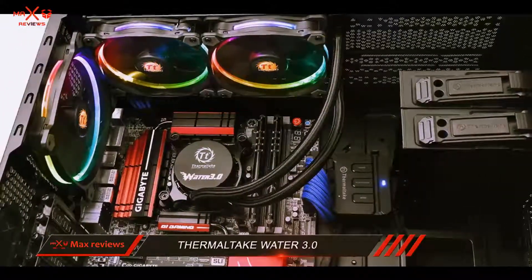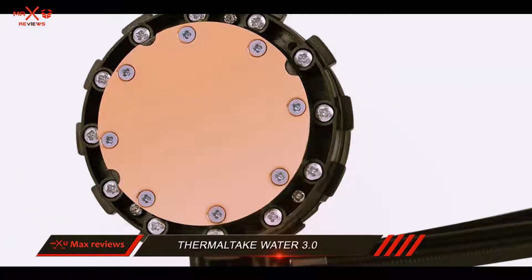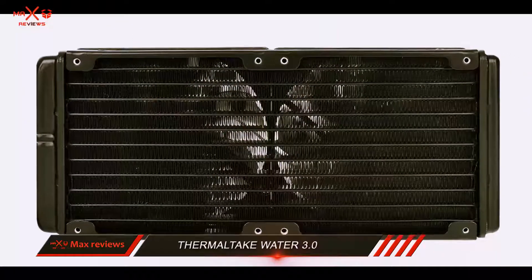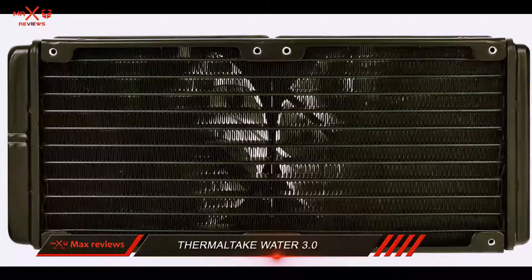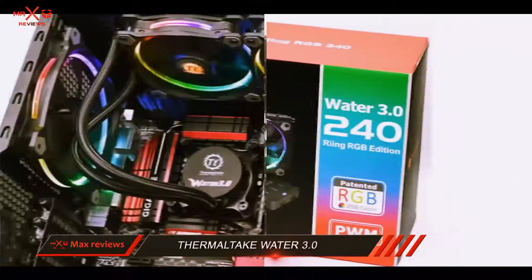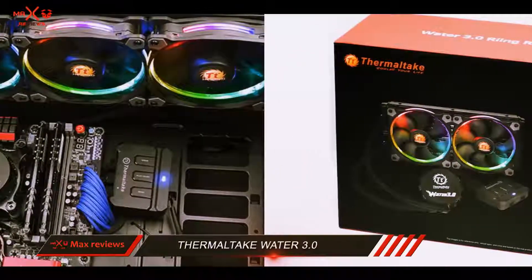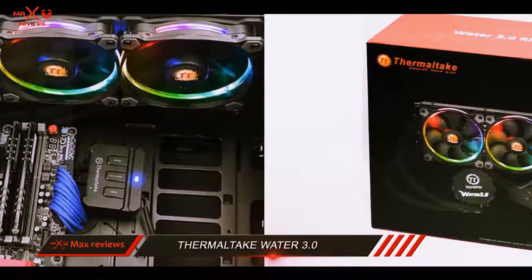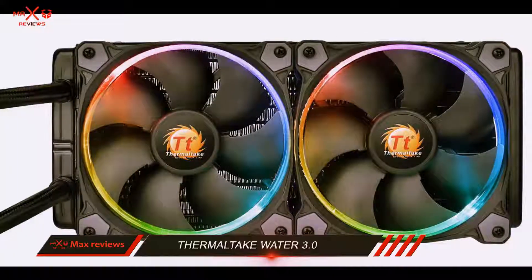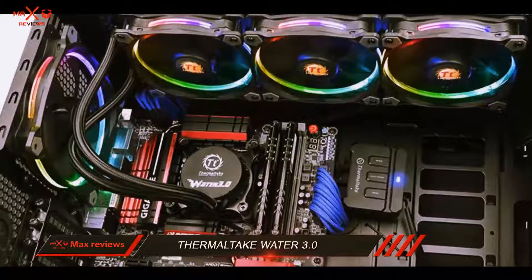A great aspect about this model is the self-contained fan controller that can easily switch between a total of 5 LED modes and cycle through 256 colors. Designed with efficiency and reliability in mind, the Thermaltake CLW107PL12SWA is a very capable all-in-one liquid cooling system for any high-end CPU. When everything is put in balance, this cooler comes out a big winner on the market due to its highly competitive price.